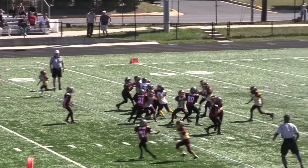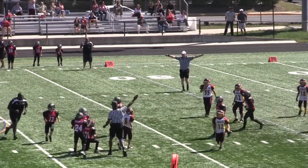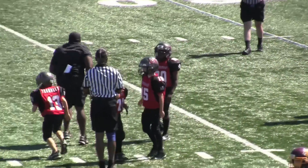As the game went on, it was obvious that this would be a defensive battle. The Bucs would make some big plays, like this interception by number 71.